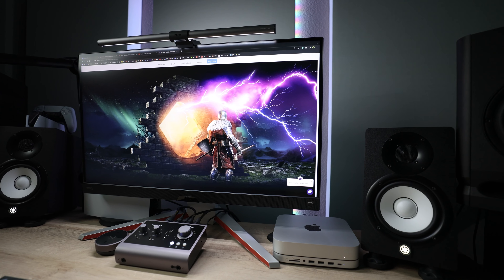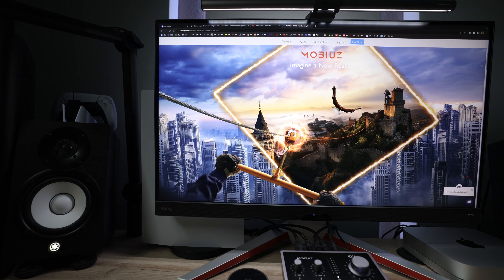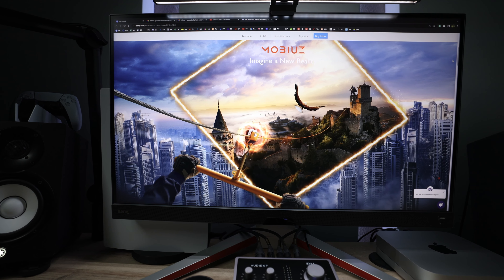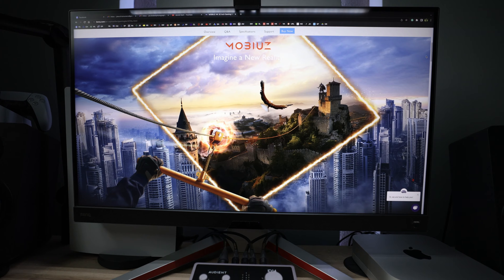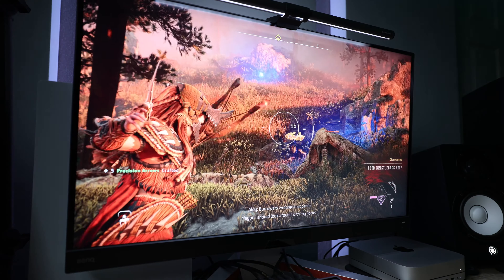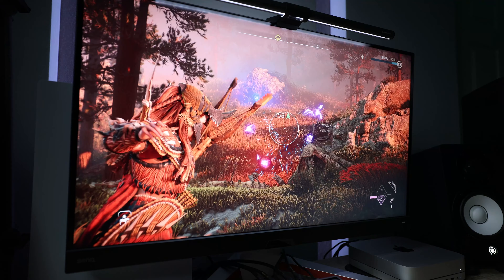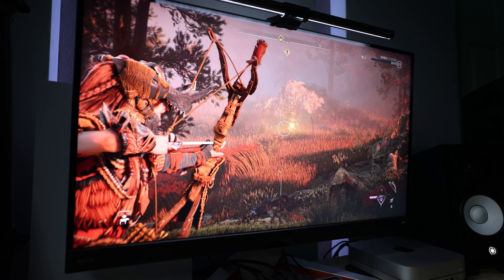The Mobiuz EX3210U retails for $1,099 and is a 32-inch 4K 144Hz HDR monitor with true HDMI 2.1 — no cutting bandwidth here. It's got a 1-millisecond response time and performance pretty much falls in line with every other 32-inch HDMI 2.1 monitor to date, as they pretty much all use the same panel.